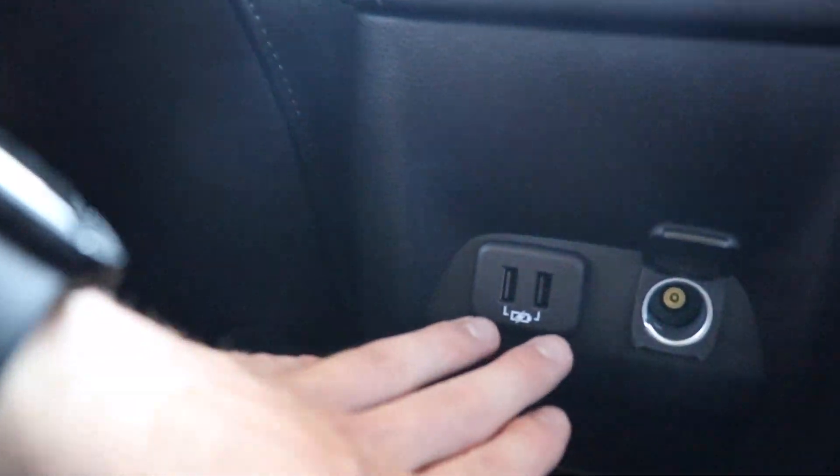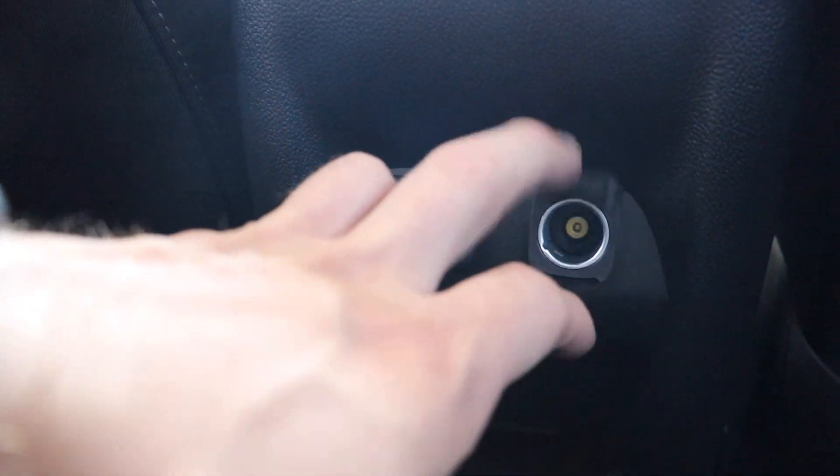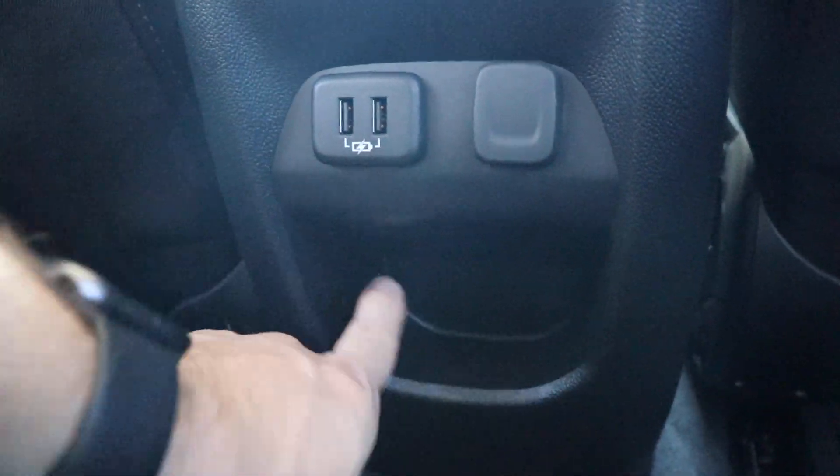Getting up and in is very easy. With the seat situated where it would be if I was driving, I'd say I have maybe an inch or two of legroom before my knees hit the front seat. I am 5'11", if that helps anybody out there. There are no storage pouches on either driver or passenger seats; however, you do have two USB ports, a 12-volt outlet, and a storage tray right here.